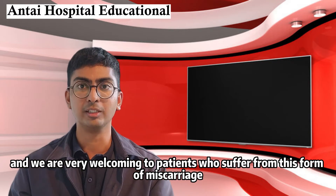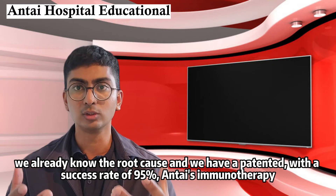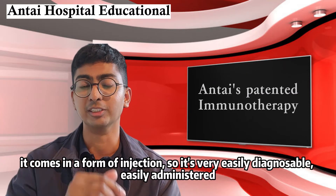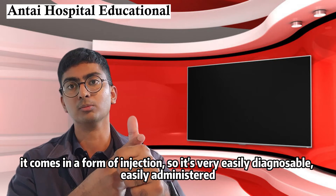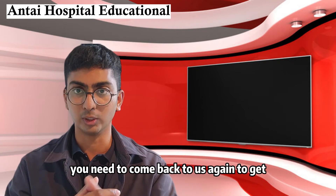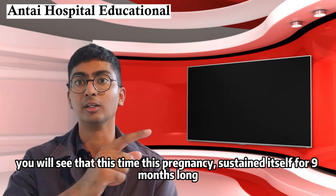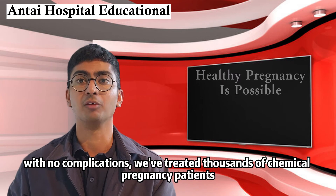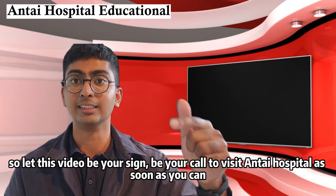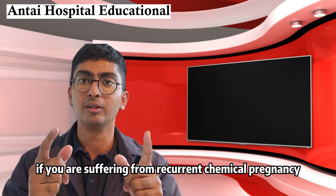We are very welcoming to patients who suffer from this form of miscarriage because it is so easily diagnosable and so easily treatable at Anti-Hospital. We already know the root cause and we have a patented anti-immunotherapy with a success rate of 95%. It comes in the form of injections, so it's easily administered, and within a six-month period you have a window to get pregnant. Upon getting pregnant you need to come back to us again for another course of treatment. That way you can secure yourself a pregnancy. We've treated thousands of chemical pregnancy patients.